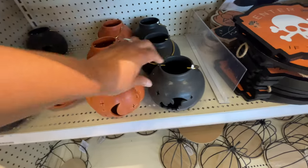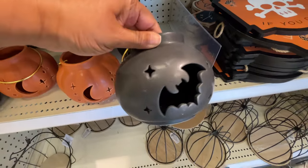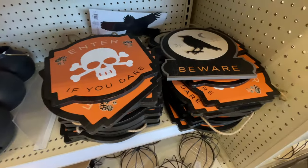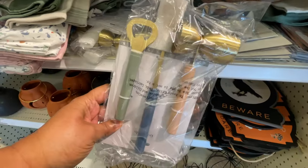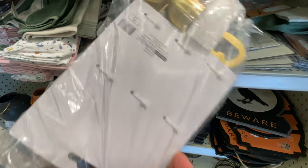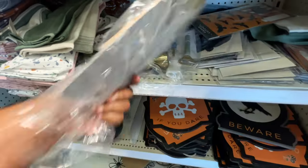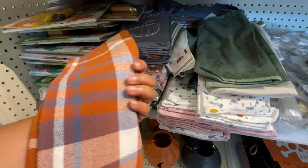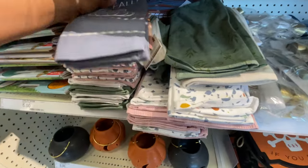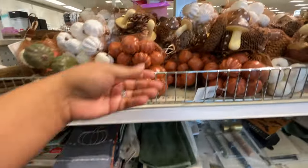Today we're starting off at the Target Dollar Spot. These little lanterns we've seen, and we've also seen these little signs. But there are a few new items which is why I'm even in this section. $5 for this little kit — we've seen those before. Just giving you a quick recap since they did restock some items.